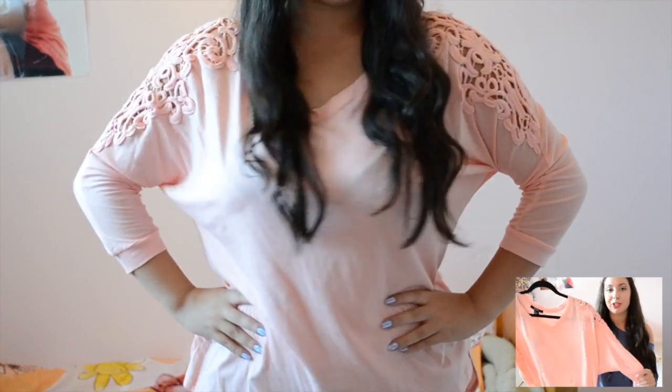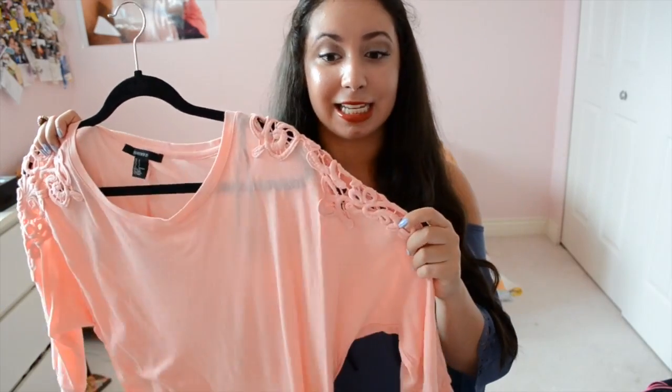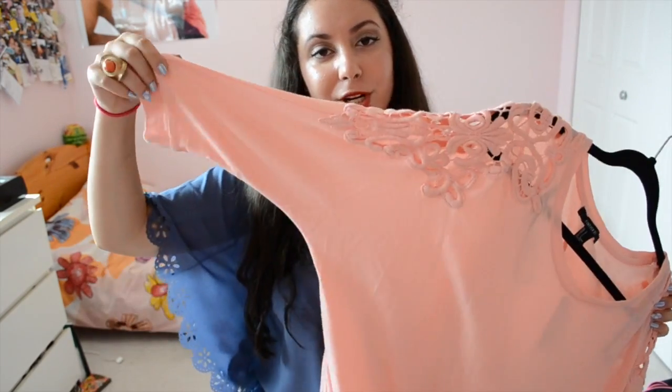Now I'm moving on to sweaters, cardigans, and all that good layering stuff. First I have a sweater that can pretty much pass as a shirt — it's kind of either one. It's from Forever 21 and it is so soft. The shoulders have really pretty embroidering on them, and the color is pink. It's a three-quarter length sweater. It was only $15.80, which is super cheap for something with that level of detail.